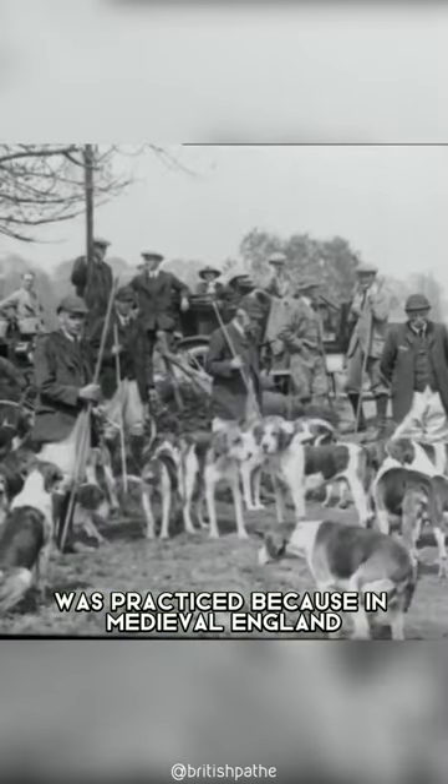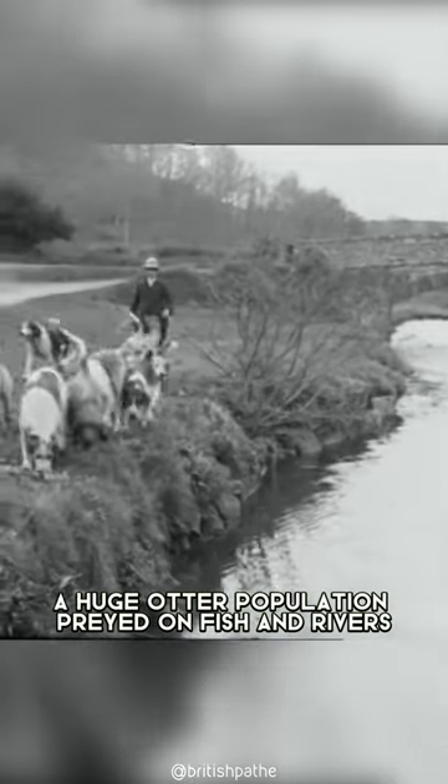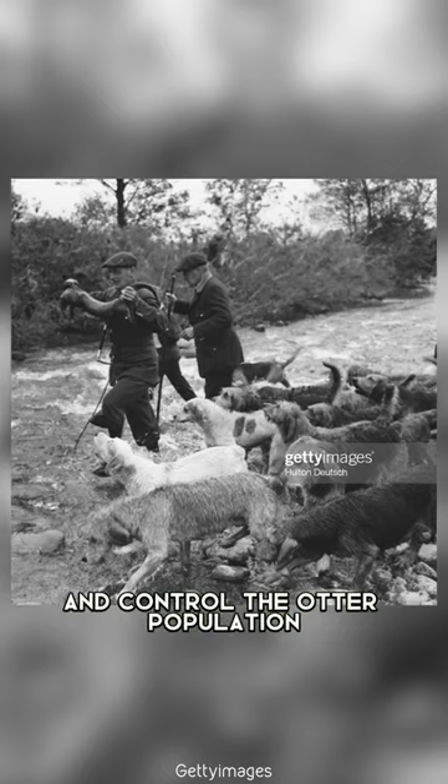Otter hunting, now outlawed, was practiced because in medieval England, a huge otter population preyed on fish in rivers and stocked ponds. So to protect this valuable food source, otter hounds were used in packs to protect fish ponds and control the otter population.